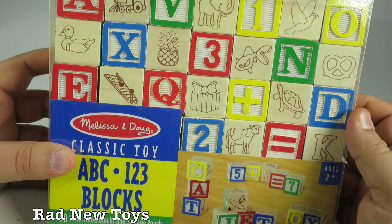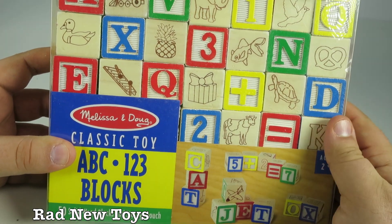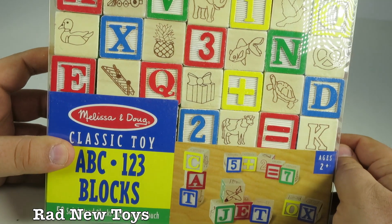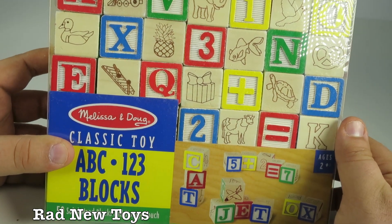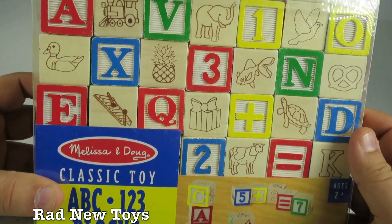These are just the classic vintage blocks that you've probably seen at people's houses or in movies. Melissa and Doug always creates great quality products, and this particular set includes 50 solid blocks.